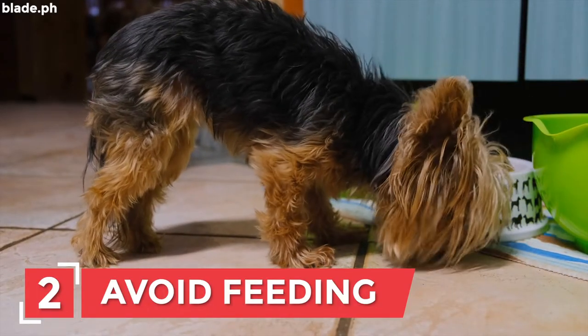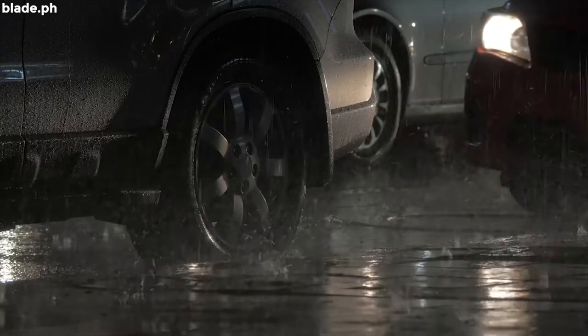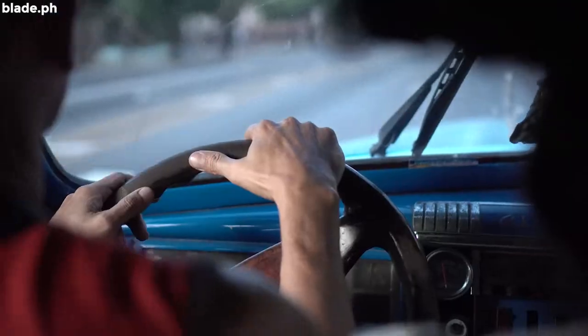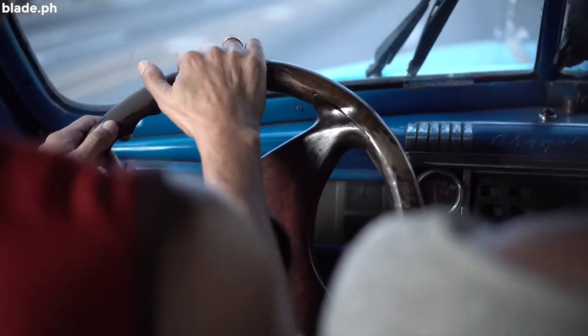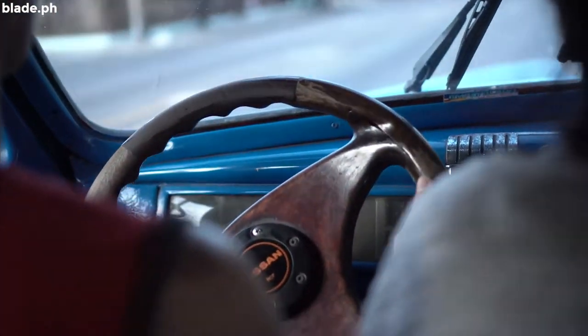Number 2: Avoid feeding them a few hours before. You wouldn't want to face the problem of having to clean up your dog's business in your car, right? As such, limit food consumption at least two hours before the trip. Also, let your pooch relieve him or herself before going in the car.